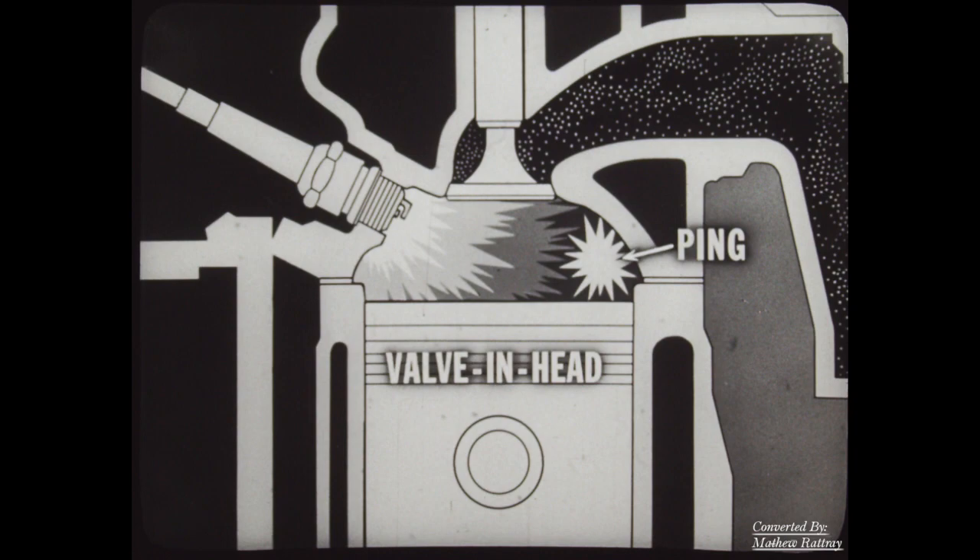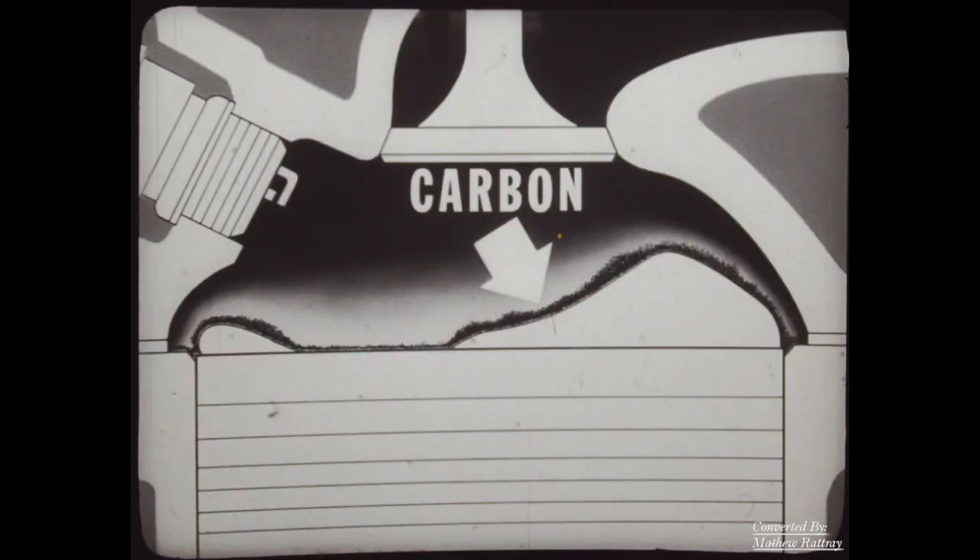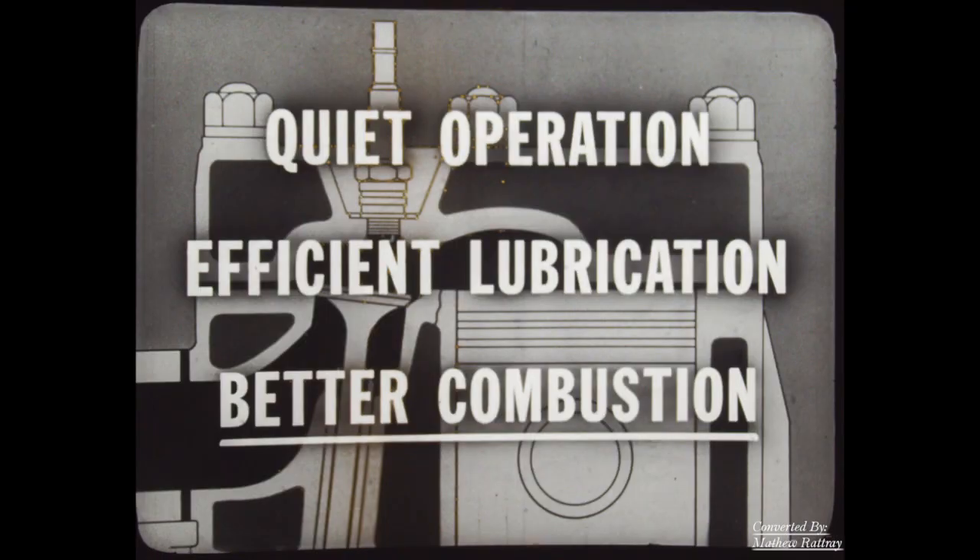Ping means inefficiency, incomplete combustion, and lost power. To correct this serious defect, the valve-and-head people were forced to compensate for the inefficient shape of their combustion chamber by distorting the flat piston head — at best a remedy. In actual practice they fail to achieve the same turbulence, and the irregular piston head accumulates much more carbon. So it isn't even a good remedy. It's a clear case of L-head superiority — quiet operation, efficient lubrication, and better combustion, resulting in longer life, fuel economy, and a better engine.